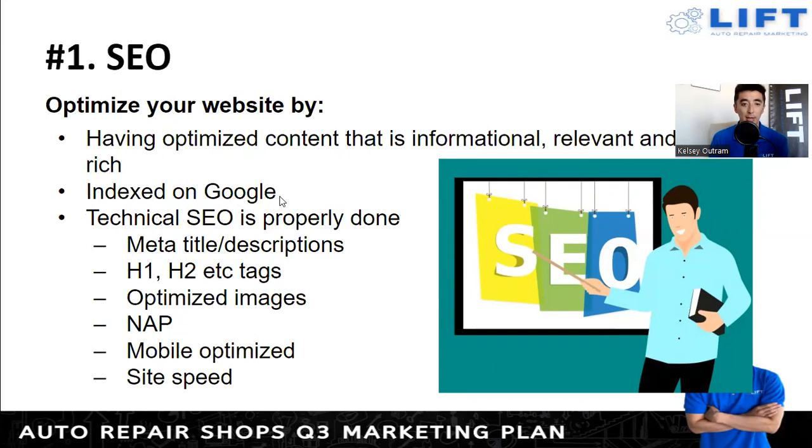Make sure your website is tied into Google Search Console and that Google is indexing your website. Technical SEO also needs to be properly done — this is a lot of back-end work. A lot of you rely on your marketing or website person to take care of this, but you want to make sure these elements are done: the meta titles, H1 and H2 tags, and all the other back-end elements that go into it.